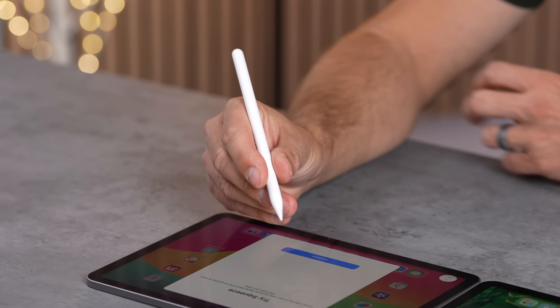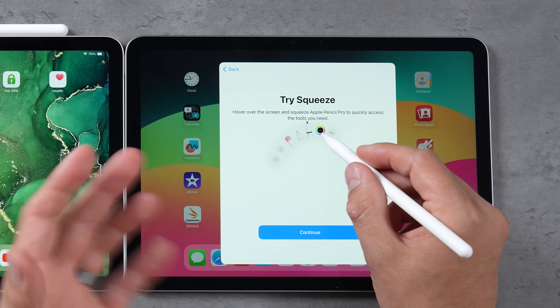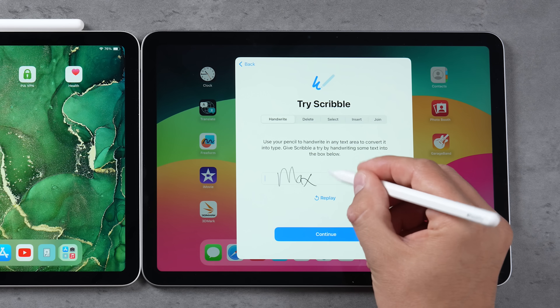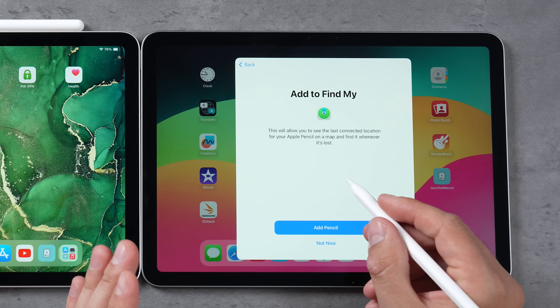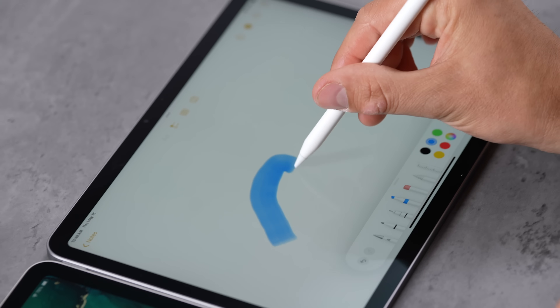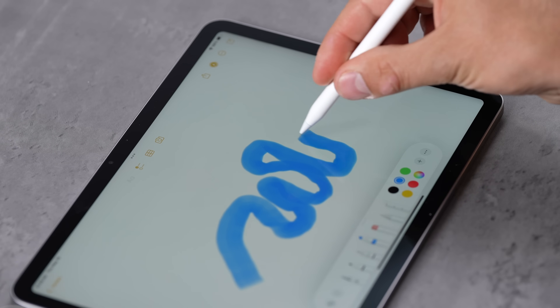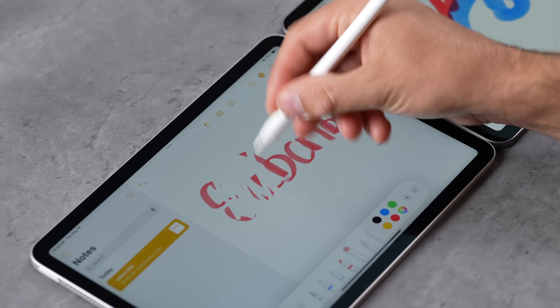As soon as I press on it I get a nice haptic feedback, so I know I've enabled this menu. We now have hover with the M2 iPad. Let's write 'Max Tech' — my handwriting is pretty bad. We also have the new Find My integration, which is amazing because I've lost these so many times. And we have the new roll feature — if you're working with brushes, being able to roll gives you finer control.